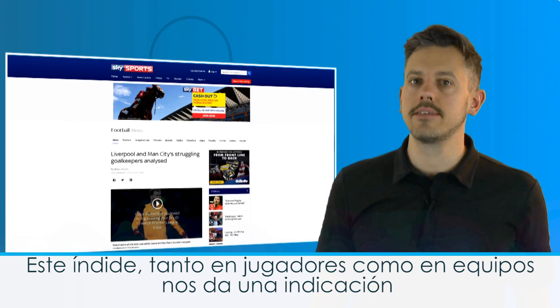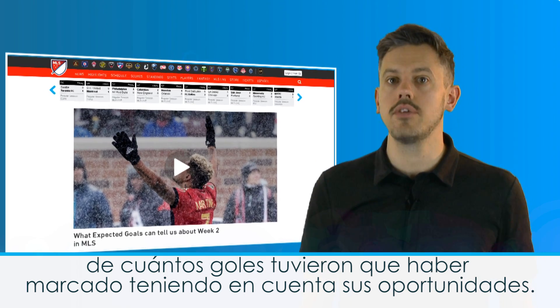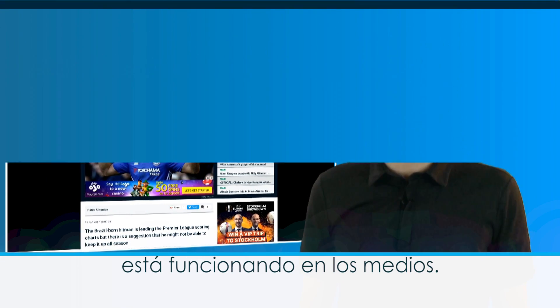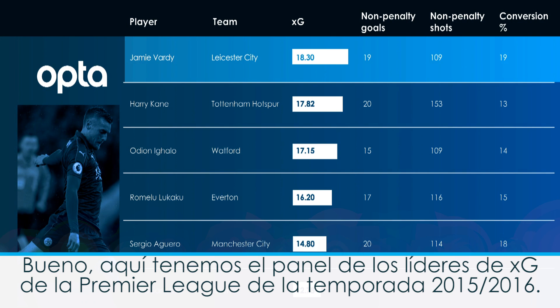Adding up a team or player's expected goals can give us an indication of how many goals they should have scored on average from their chances. Clubs have been using this for the past couple of years and it's gradually working its way into the media. So what does it show us? Well, here we have the Premier League xG leaderboard for the 2015-16 season.